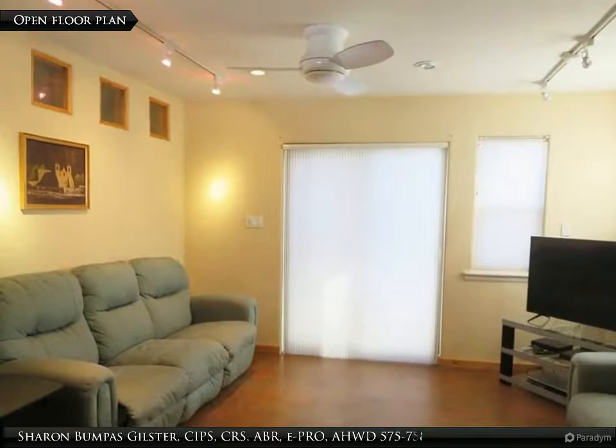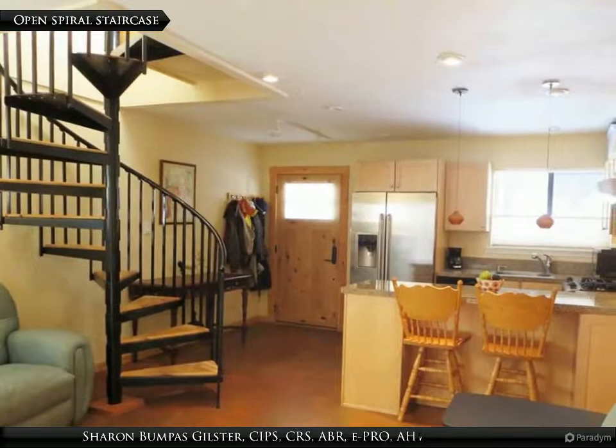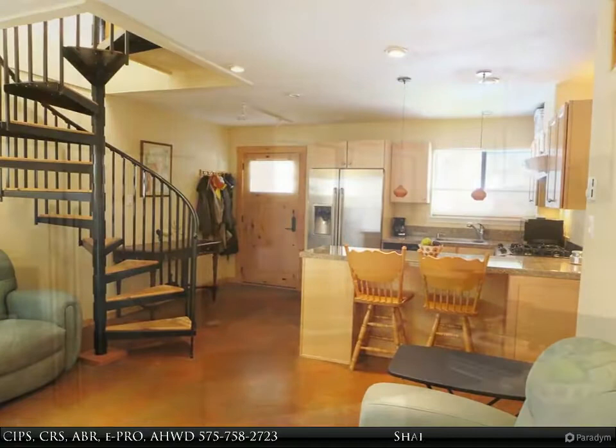Open living, dining, kitchen floor plan with efficient Hunter Douglas Honeycomb window coverings. An open spiral staircase with wooden treads leads to the second floor.